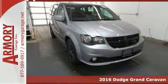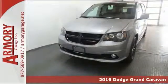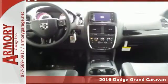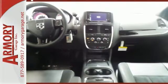Here's a 2016 Dodge Grand Caravan. Families that own one know why it's the most awarded minivan ever, and it starts with amazing versatility along with unexpected power and comfort.